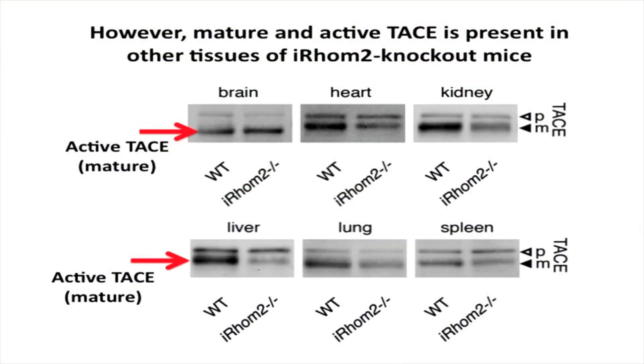We found that outside of immune cells, IROM2 knockout mice actually have mature TACE and it seems to be functional. This is a very exciting result because it suggests that by inactivating IROM2, we can inactivate TACE in a tissue-specific manner without interfering with its protective functions in the skin and in the gut.